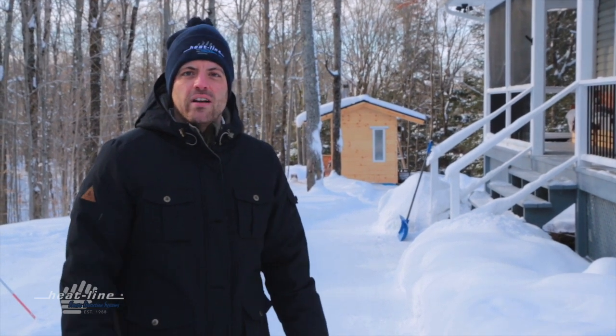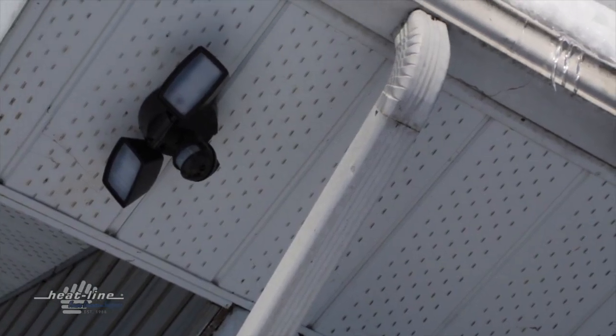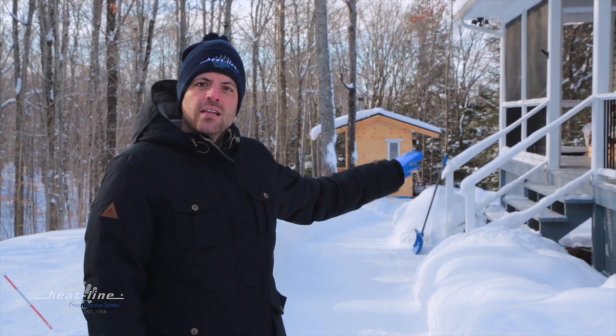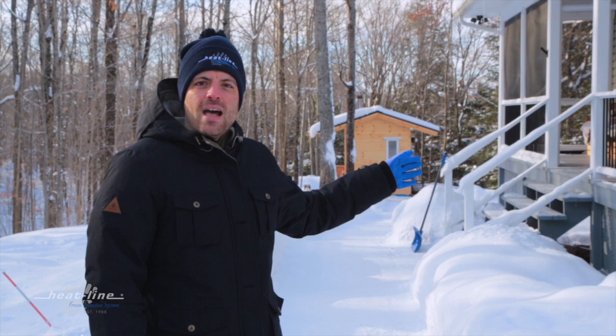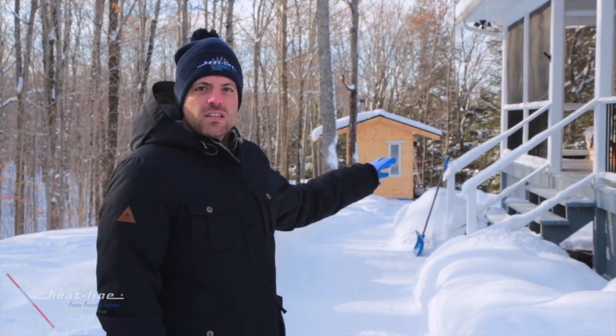As you can see behind me, they have a roof de-icing issue — a lot of ice dams occurring, icicles overhanging, and more than just a concern for damage that could happen to their home, we have a very large safety concern.